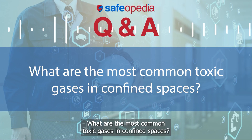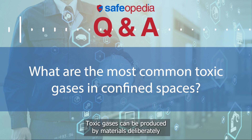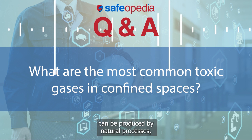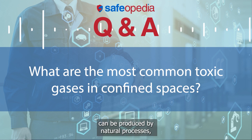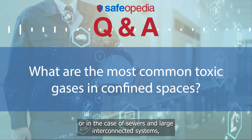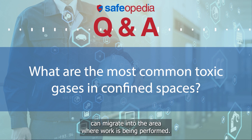What are the most common toxic gases in confined spaces? Toxic gases can be produced by materials deliberately used or stored in confined spaces, can be produced by natural processes, can be accidentally introduced into the space, or in the case of sewers and large interconnected systems, can migrate into the area where work is being performed.